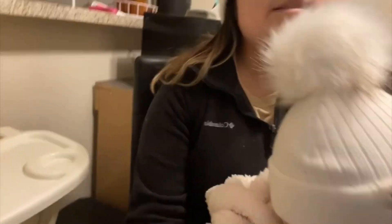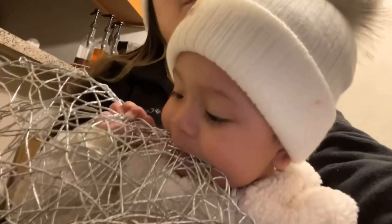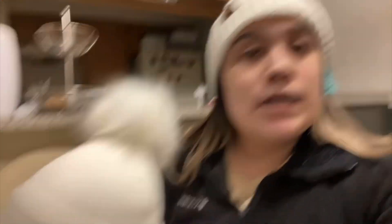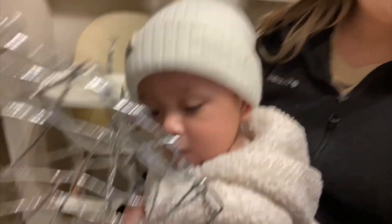My baby girl looks so cute — we're matching! We're matching our Uggs and our little beanies. I got my beanie from Shein and got hers from Shein too. I've had my Uggs for a while but I got her some Uggs two or three months ago for the winter. The Uggs look so cute on my baby!